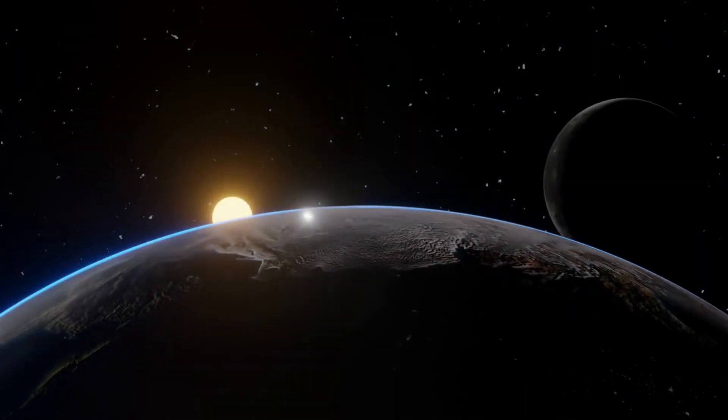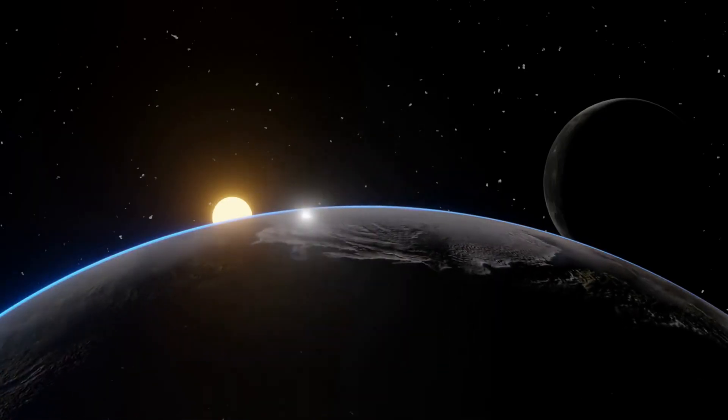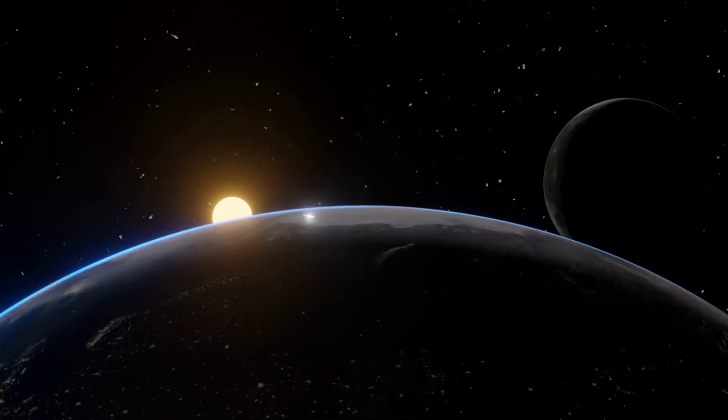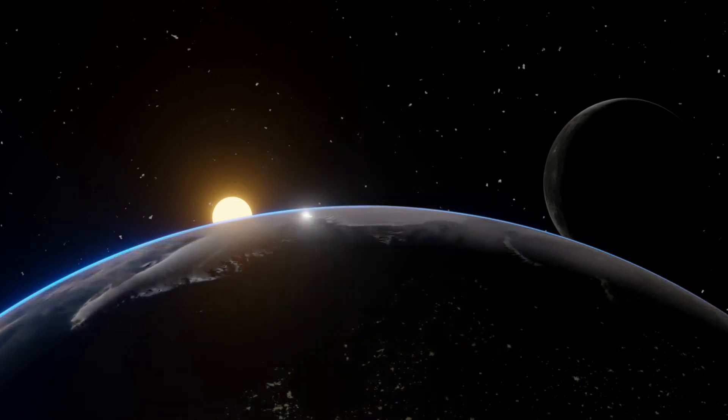And there you have it, fellow space enthusiasts! The sun — our dazzling and complex celestial neighbour — continues to inspire and amaze us with its beauty and power. Remember to keep your eyes on the sky and your curiosity ignited as we journey further into the cosmos.